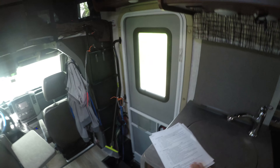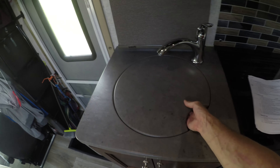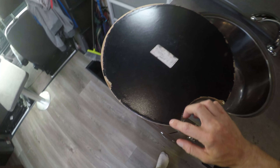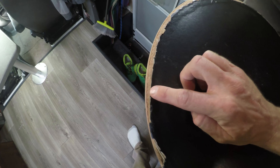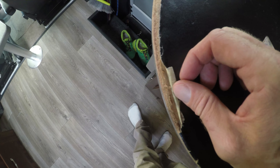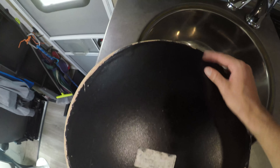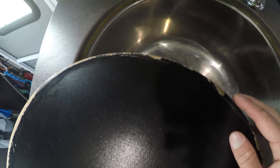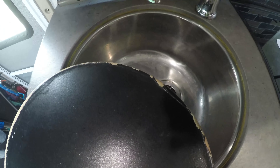The kitchen sink cover is completely disintegrating — it looks like they used particle board with just paper on top. It's a sink cover, and I don't know why they did that. It started disintegrating within one month of using the coach, and we're five months in now and it's just falling apart.